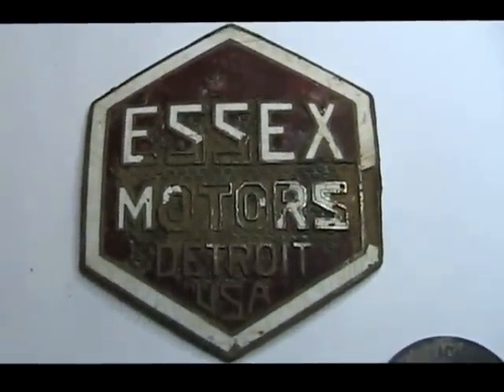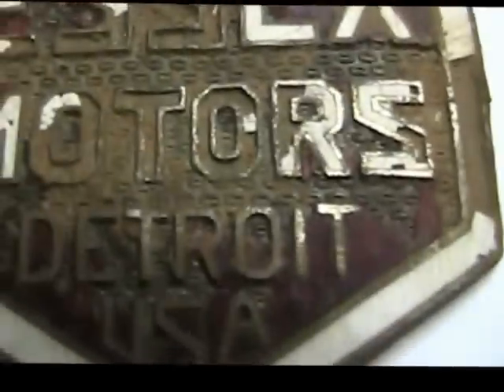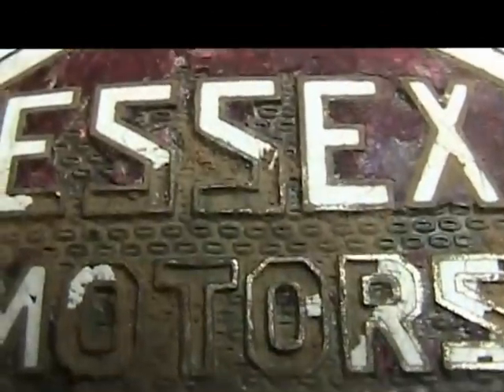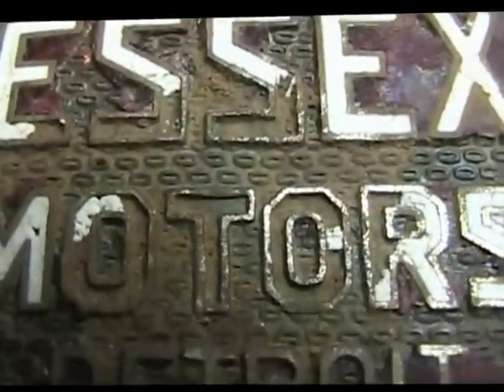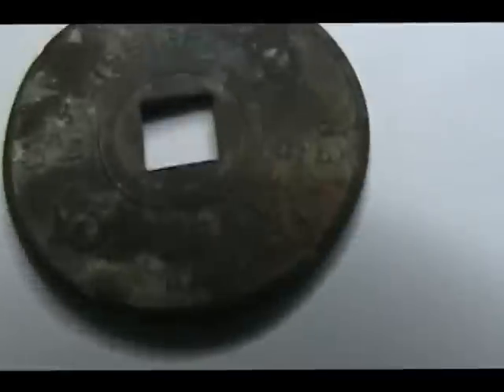This is really cool — you see that it says 'Essex Motors.' It's a porcelain inlay on a brass fixture. You can see where some of the porcelain is broken out, but it says 'Essex Motors, Detroit, USA.' I'm assuming Essex Motors was probably a dealership in Detroit, and someone purchased it from Detroit and drove it down here.